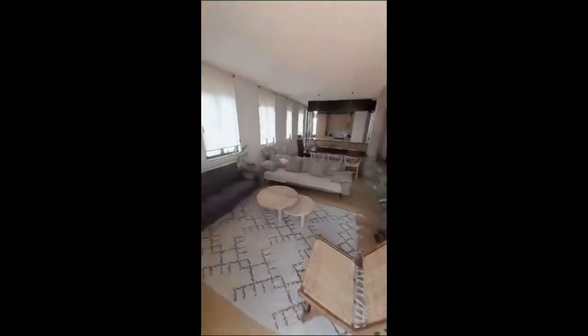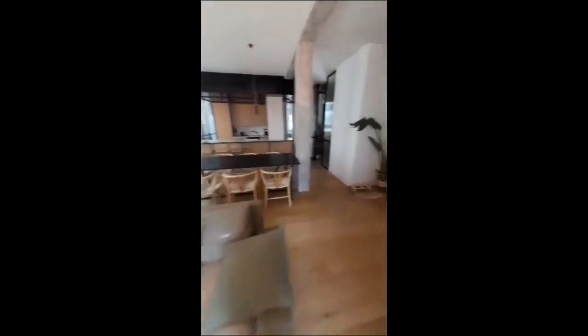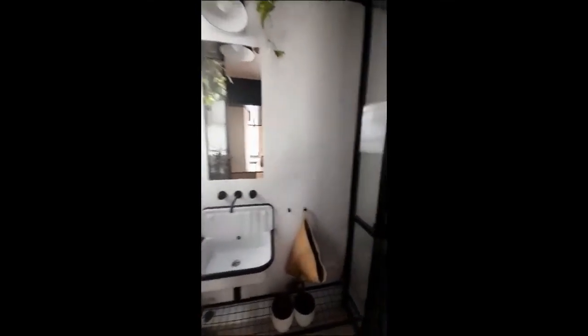Then we're back in the living, and this is what it looks like from the other side. We have windows going all along the room, so there is also plenty of natural light. And here we have the bathroom, with the sink, mirror, and a lot of plants.